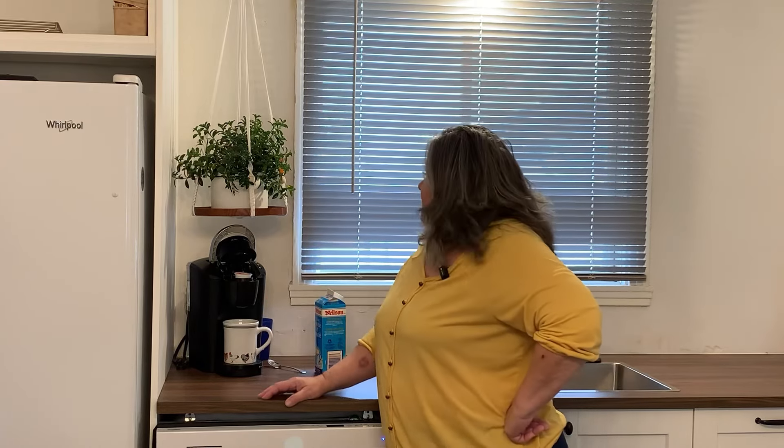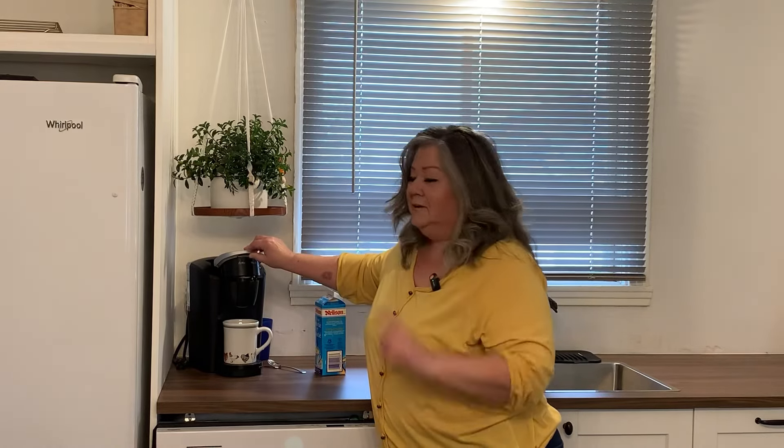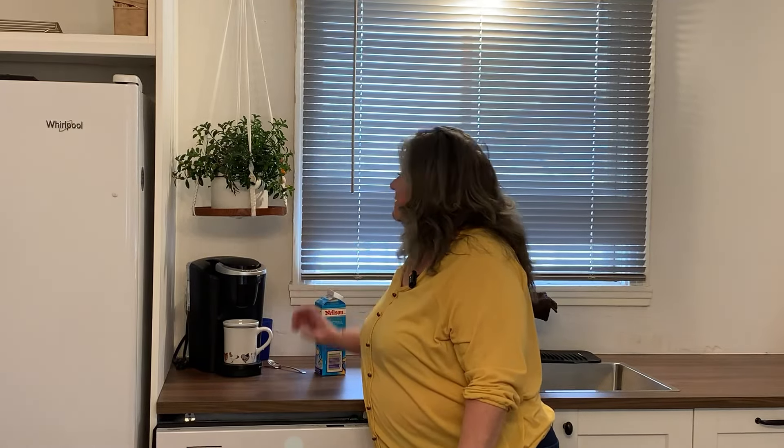It's another miserable day outside. It's warm, but it's rainy and windy. So I'm just about to make my afternoon coffee and I wanted to give you a few updates on the kitchen. I love Mr. Keurig.